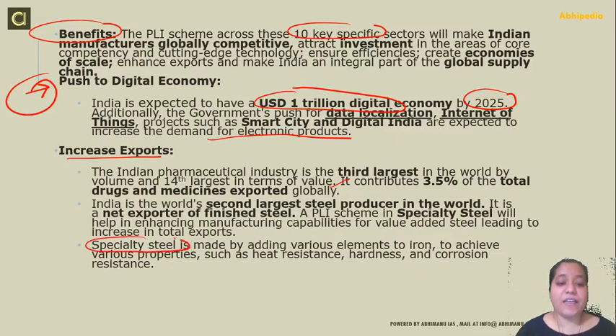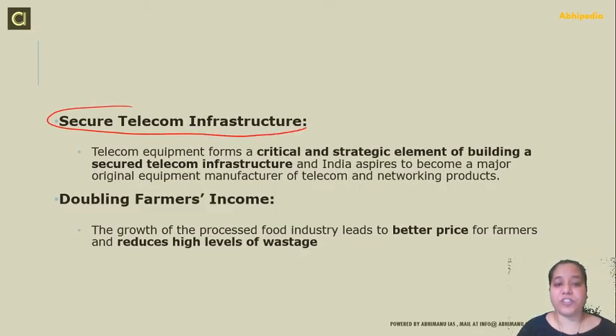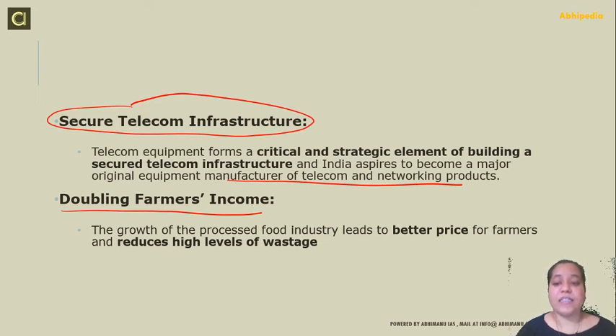A PLI scheme in specialty steel will help enhance manufacturing capabilities for value-added steel, leading to an increase in total exports. Specialty steel is made by adding various elements to iron to enrich its properties such as heat resistance, hardness, and corrosion resistance — it is an alloy with additional properties. For telecom, we want to make sure that we have telecom equipment forming a critical and strategic element of building secure telecom infrastructure, and India aspires to become an original equipment manufacturer of telecom and networking products. On food processing, the focus is on giving better prices to farmers and reducing levels of wastage to help double farmer income.